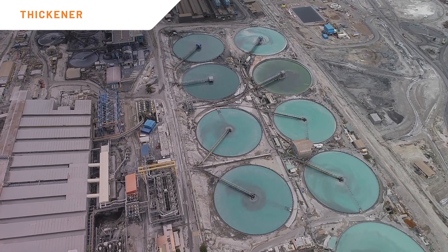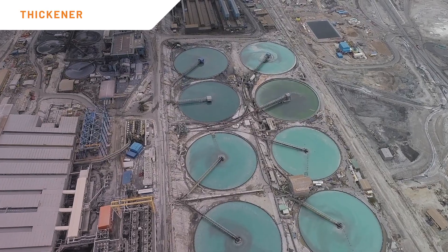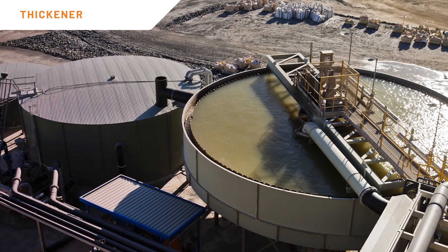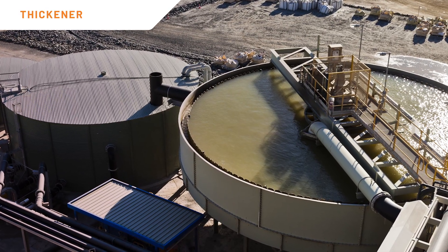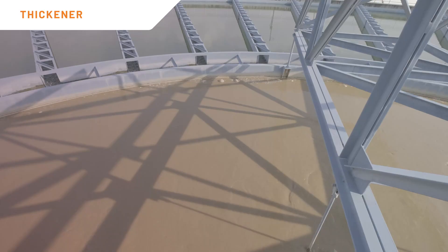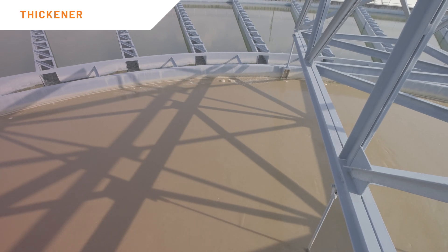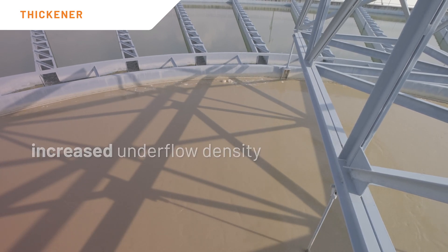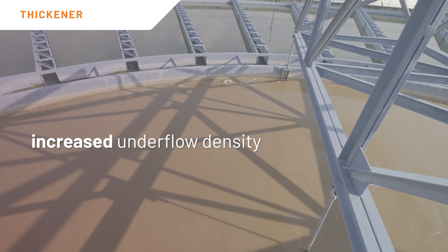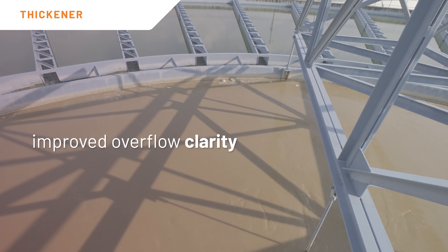Thickener performance will have a direct impact on overall plant operation. However, many thickener installations operate below design limits and usually receive low prioritization around optimization. For thickeners, the use of model predictive control strategies brings several benefits, such as increased underflow density, decreased flocculant consumption, improved overflow clarity, and better water utilization.